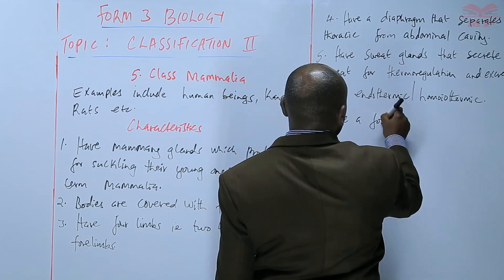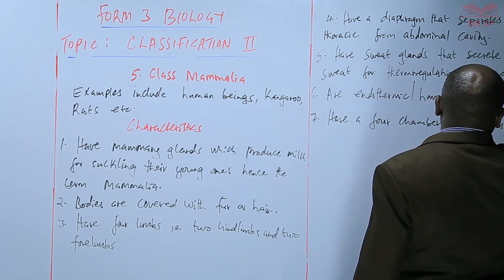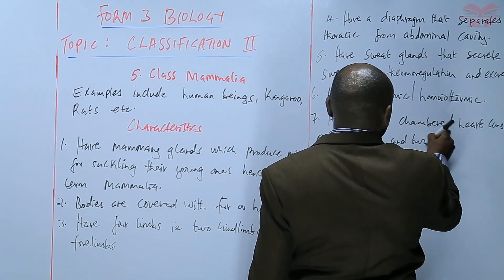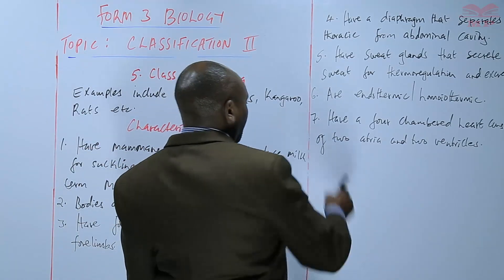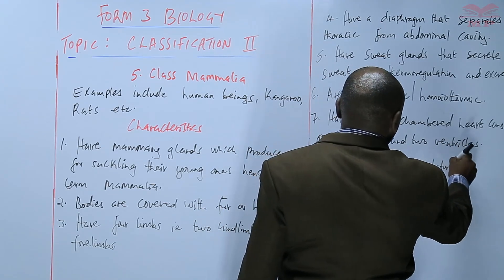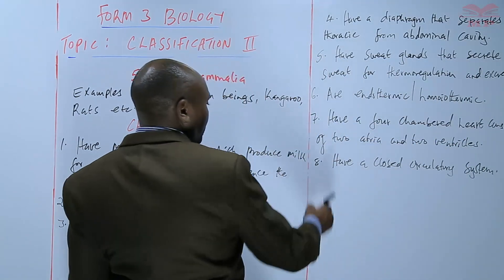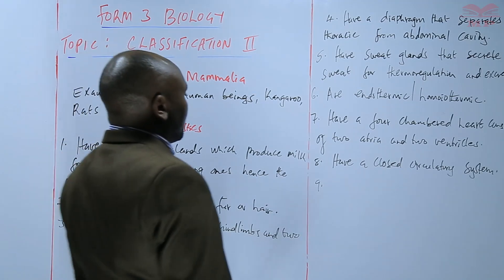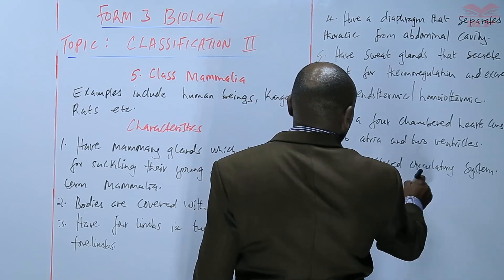They have a four-chambered heart consisting of two atria and two ventricles. They have a closed circulatory system, just like other members of the phylum Chordata. They also have lungs for gaseous exchange.